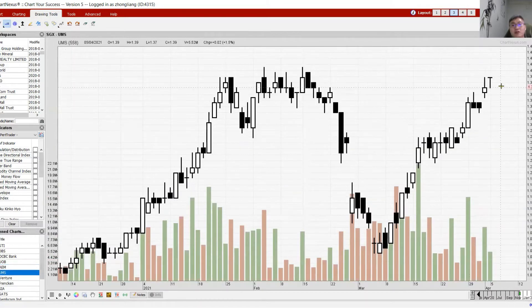UMS is still pretty strong — staying at the top but struggling to move up because AEM and most of the tech counters are not moving. The good thing is UMS closed positive compared to the rest. UMS has a nearby resistance at 1.40 to 1.41. For those holding UMS, you may want to consider protecting some of your positions at this resistance level.